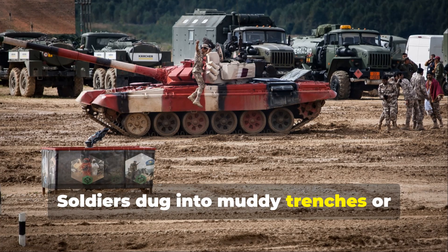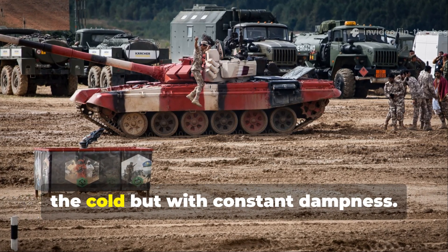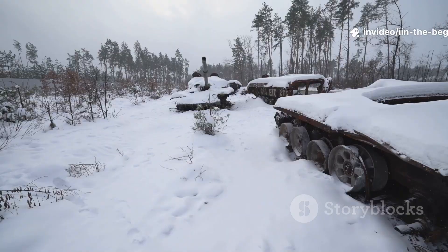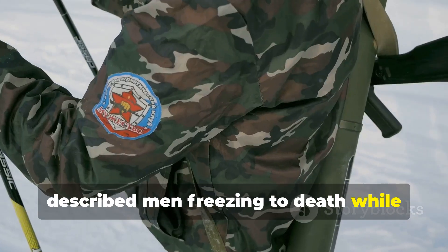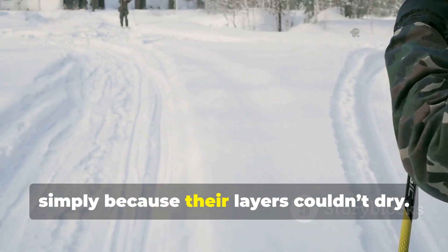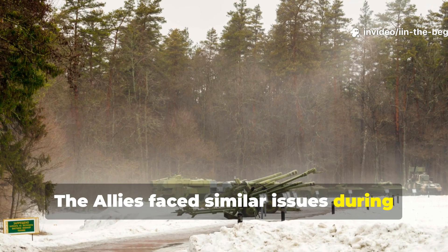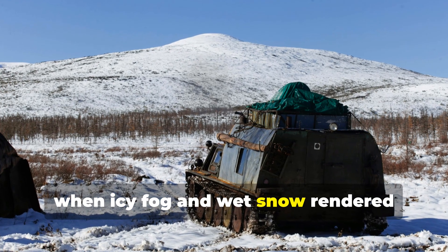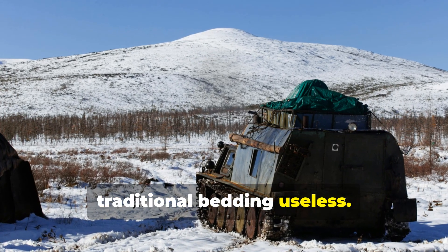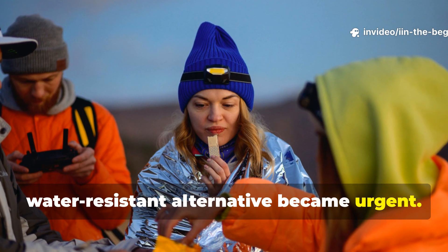Soldiers dug into muddy trenches or frozen fields had to contend not just with the cold, but with constant dampness. Reports from the Eastern Front describe men freezing to death while fully clothed and covered, simply because their layers couldn't dry. The Allies faced similar issues during the Battle of the Bulge, when icy fog and wet snow rendered traditional bedding useless. The need for a heat-retaining, water-resistant alternative became urgent.